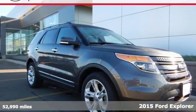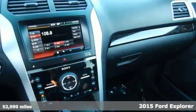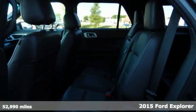Here's the 2015 Ford Explorer Limited. Ready for work or for play, this adventure-ready Explorer will take you where you want to go, in style and comfort.